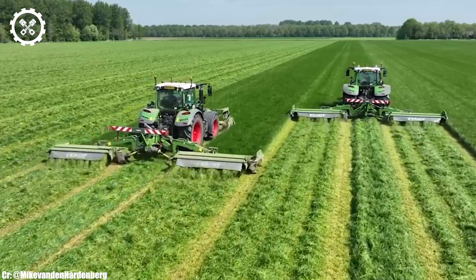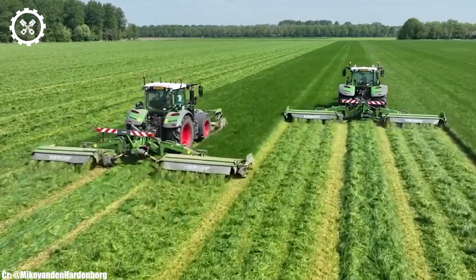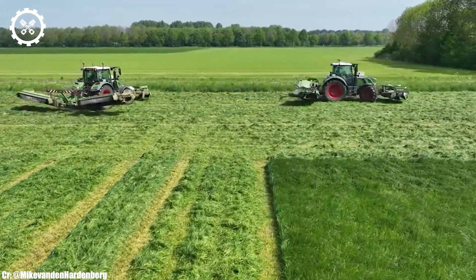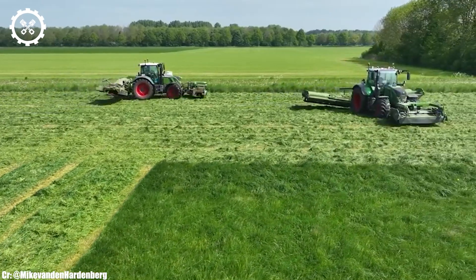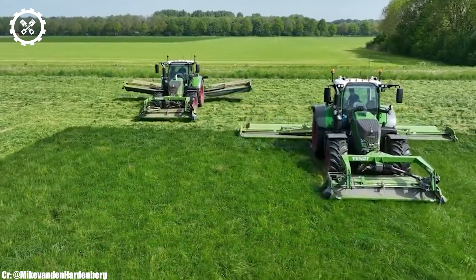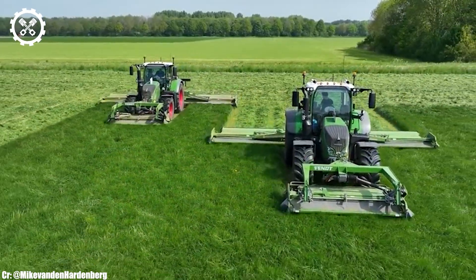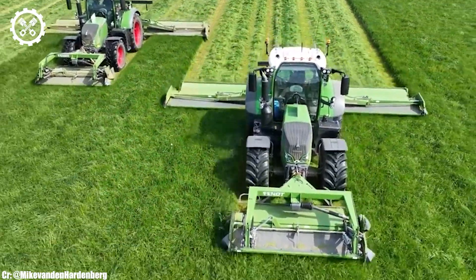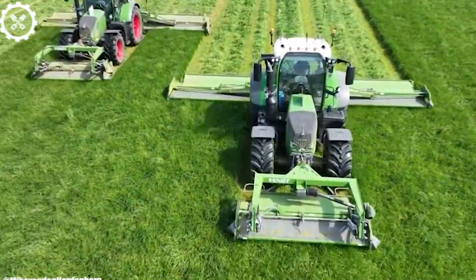Inside the operator-focused cab, the FENDT 724 provides a comfortable and highly productive workspace. The tractor boasts intuitive controls and excellent visibility, ensuring precise control and real-time monitoring during fieldwork, all while minimizing operator fatigue during long hours.